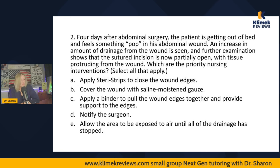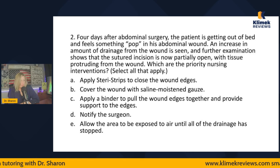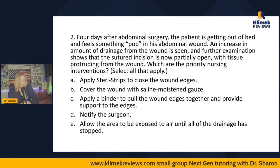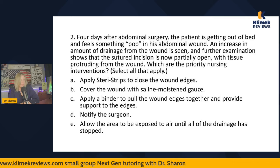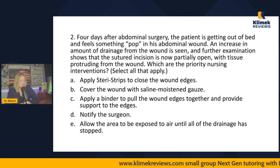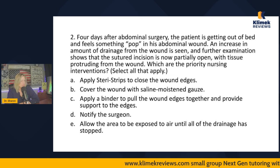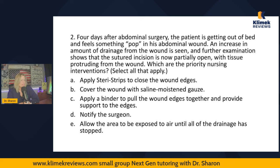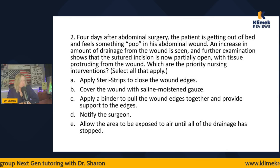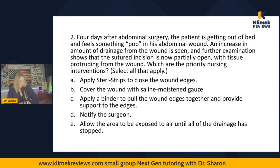Question two (select all that apply): Four days after abdominal surgery, a patient getting out of bed feels something pop in his abdominal wound. An increase in drainage is seen, and the sutured incision is now partially open with tissue protruding from the wound. Which are the priority nursing interventions? Options: apply steri-strips to close wound edges, cover the wound with saline-moistened gauze, apply a binder to pull wound edges together and provide support, notify the surgeon, or allow the area to be exposed to air until drainage stops.